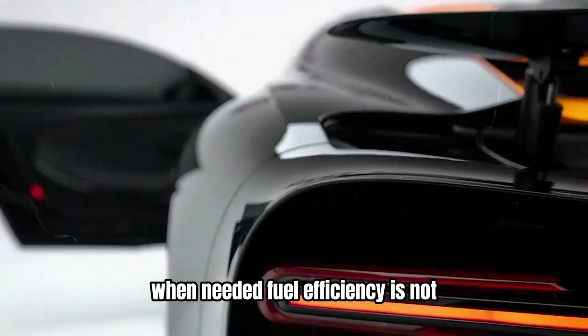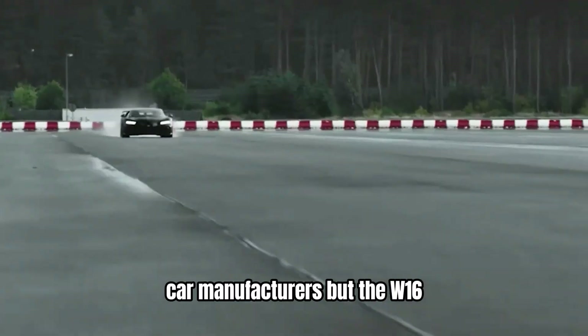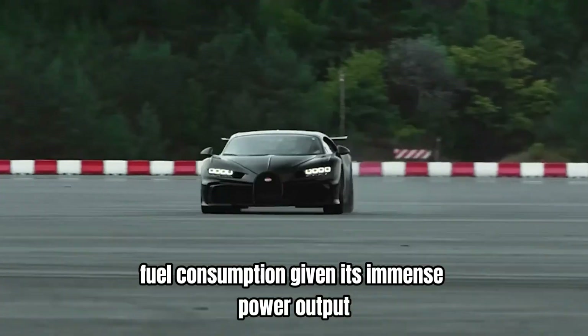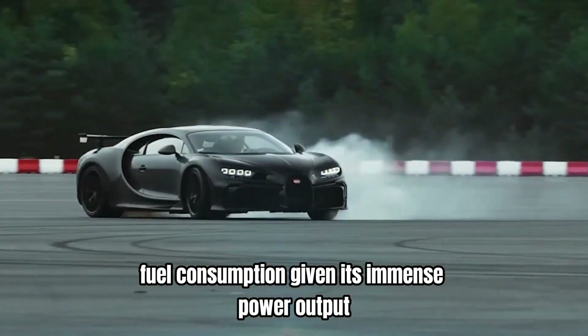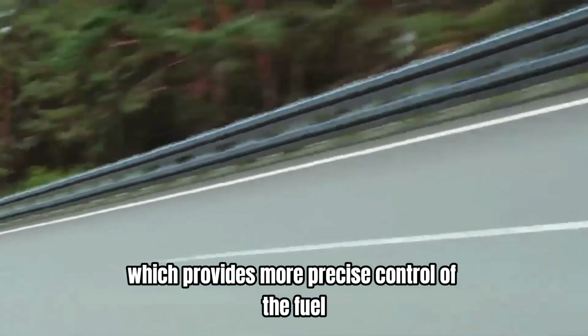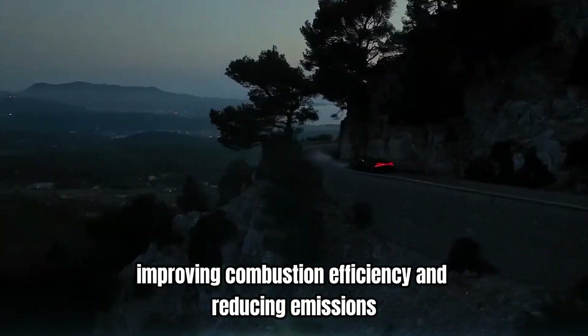Fuel efficiency is not typically a primary concern for hypercar manufacturers, but the W16 engine incorporates several features to optimize fuel consumption, given its immense power output. The engine uses direct fuel injection, which provides more precise control of the fuel-air mixture, improving combustion efficiency and reducing emissions.